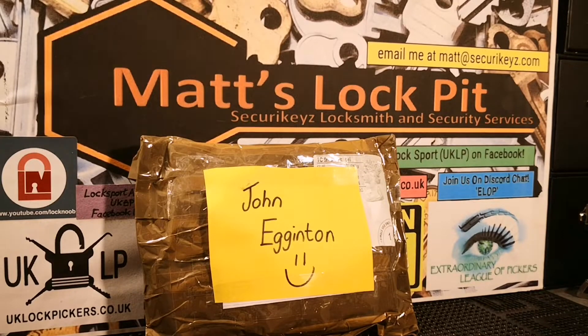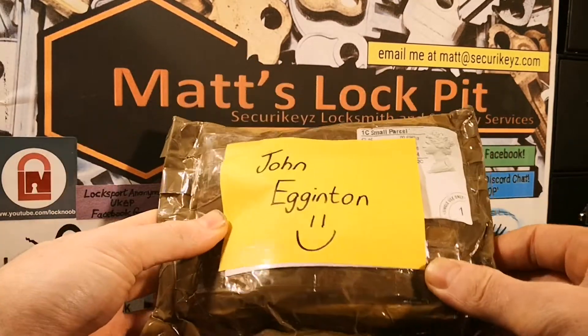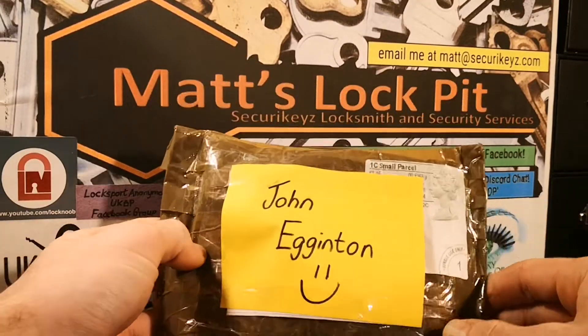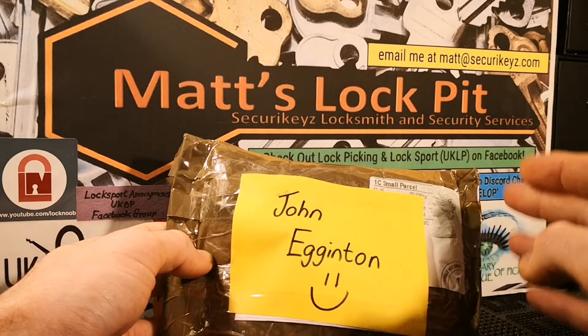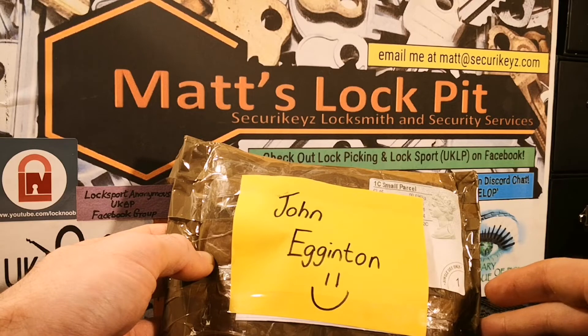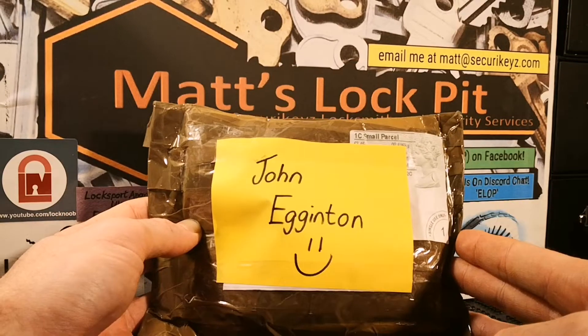Hi guys, welcome to Matt's Lockpit. Somebody's got another package off the amazing John Egginton — absolutely awesome. I'm gonna do the same sort of format I've done with my last few package openings, so stay tuned for some pictures, and then stay tuned after the pictures because I'll show you through it and we'll have a little chat. Thank you my main man John, absolutely awesome, and I'll see you in a second.